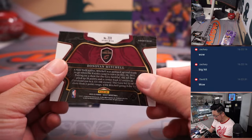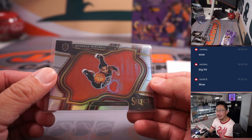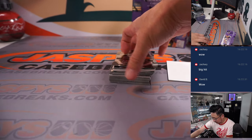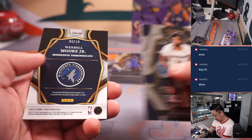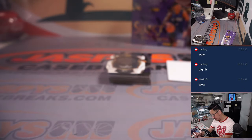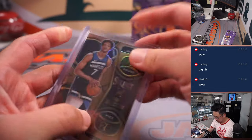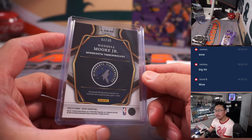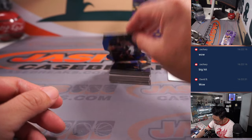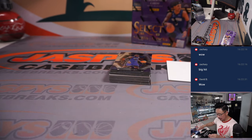We've got a Donovan Mitchell — that's a cool courtside silver, that's for Ryan. And then we've got Wendell Moore Jr. and a die-cut, 38 out of 49 on the Wendell Moore Jr. Nice one for Minnesota — that'll be for Nicholas. And then we've got a Spur here — Blake Wesley, blue die-cut, that is for Kayshawn and the Spurs. 50 out of 249.